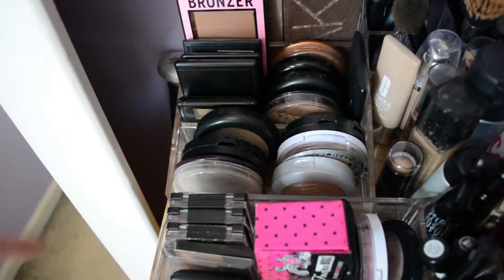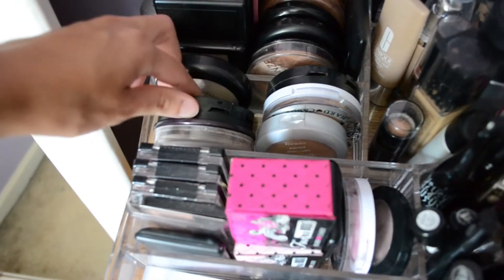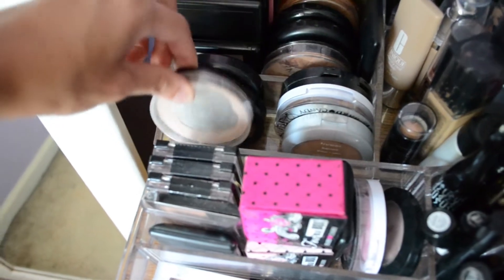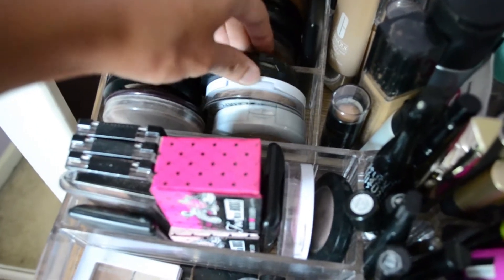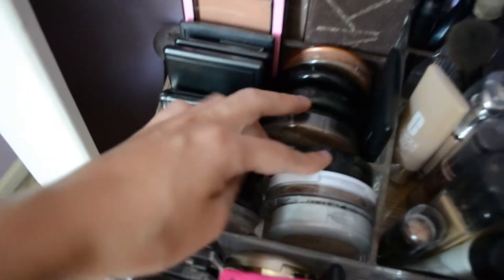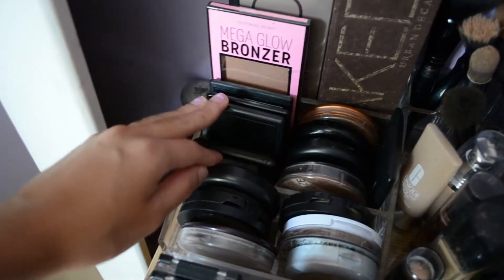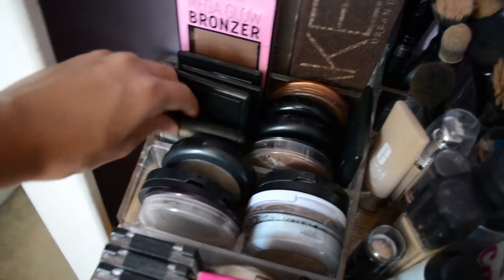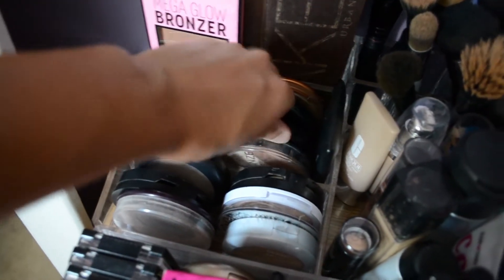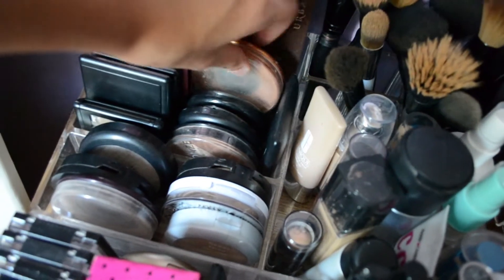This section I pretty much have bronzers, powders, and highlighters. I have MAC, Revlon, Rimmel, another L'Oreal, a Hard Candy highlight, another Revlon ColorStay. Back here I have NARS Laguna bronzer, the Mega Glow bronzer from Victoria's Secret, e.l.f. little palettes, e.l.f. press powder, NYC, another MAC bronzer, Rimmel's bronzer, and MAC's Prep and Prime.